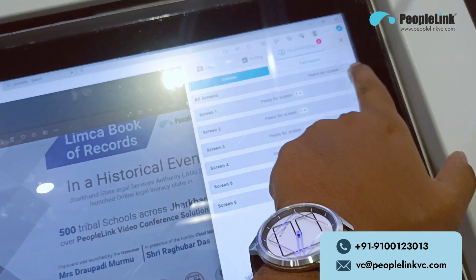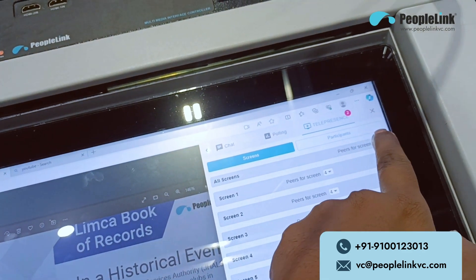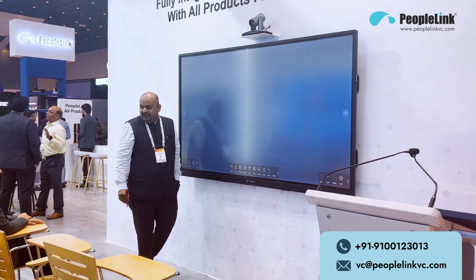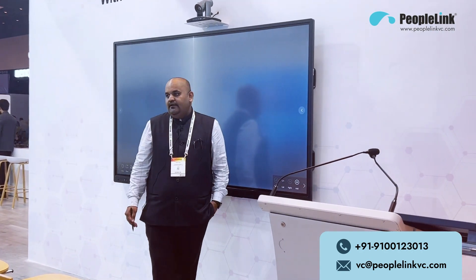Switching between modes is effortless, allowing you to go from a hybrid environment to fully remote with ease. Our solution integrates 15-plus AV products and software applications into a seamless experience.